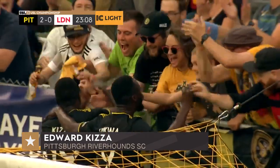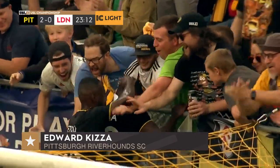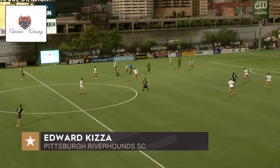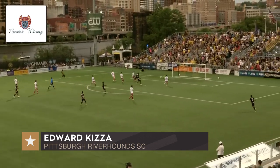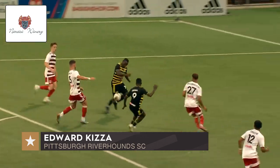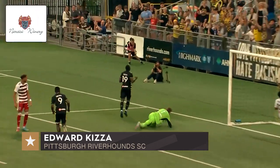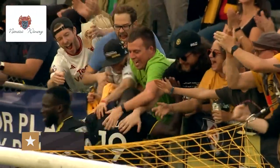Edward Kiza makes it 2-0 Pittsburgh, goals two minutes apart for the Hounds, and they are running rampant here at Highmark. Ronaldo Forbes has got too much space, time to get his head up, puts the ball in. Goalkeeper just loses the ball — he gets his hands to it but can't hold on. Tries to kick it away, and Edward Kiza punishes him. Goalkeeper error, and now Loudoun really are in trouble.